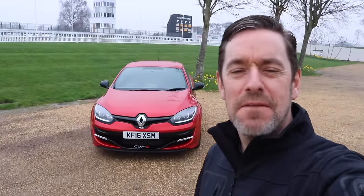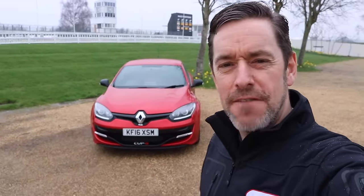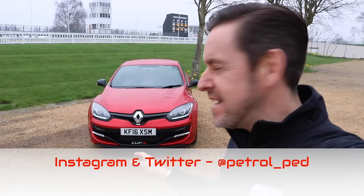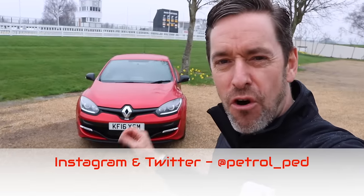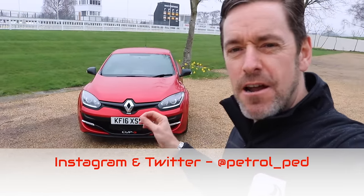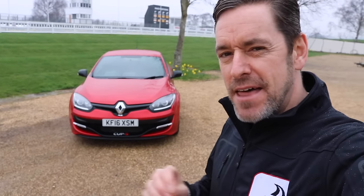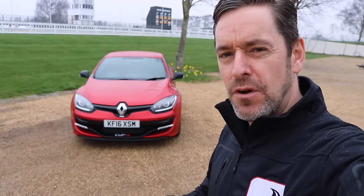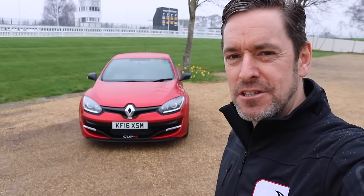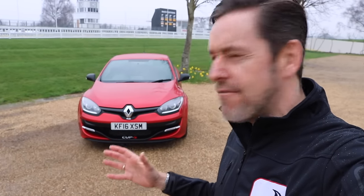Hey guys and welcome to Petrol Ped. Today we are at the Goodwood Motor Circuit for the latest in my Hot Hatch series, and behind me is an absolute corker — I've been really looking forward to driving this. This is a Renault Sport Megane 275 Cup S. I met the owner of this car at Breakfast at Brooklands earlier this year and we exchanged messages on Instagram. He said, 'Why don't you put it in your Hot Hatch series, we'll meet up, you can drive it, have a good look round.'